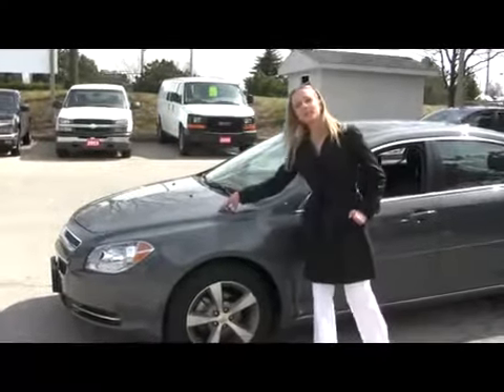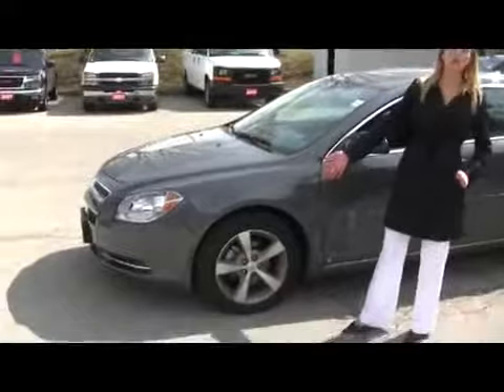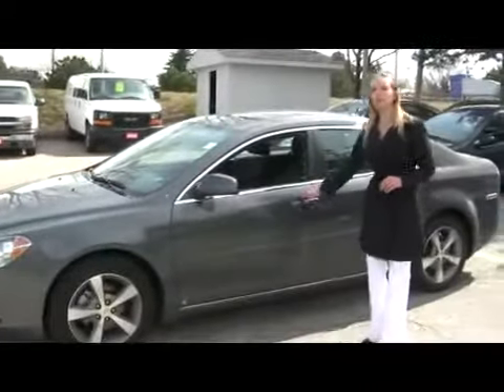You have your 2.4 liter Ecotec engine underneath the hood. You got your alloy wheels here, and it's a nice grey exterior finish.